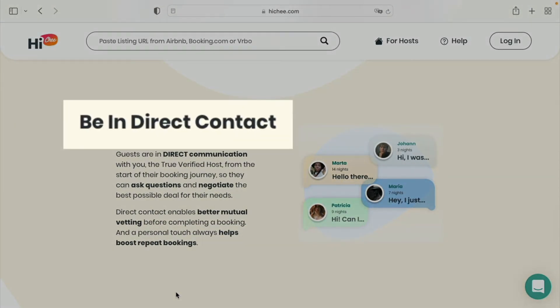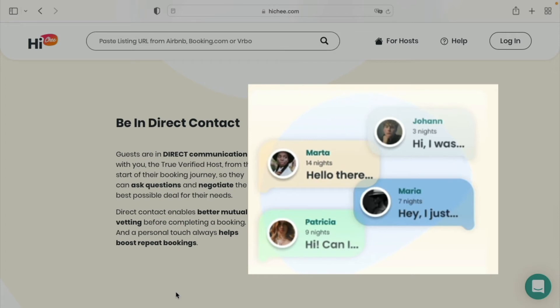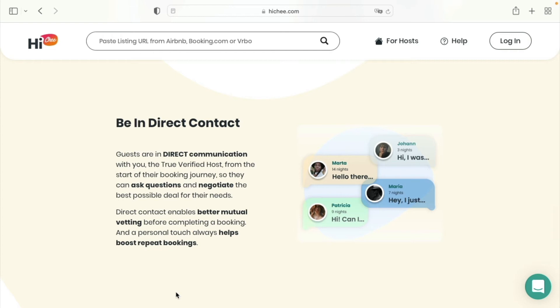Guests are in direct communication with you, the true verified host, from the start of their booking journey. They can ask questions and negotiate the best possible deal for their needs. Direct contact enables better mutual vetting before completing a booking.